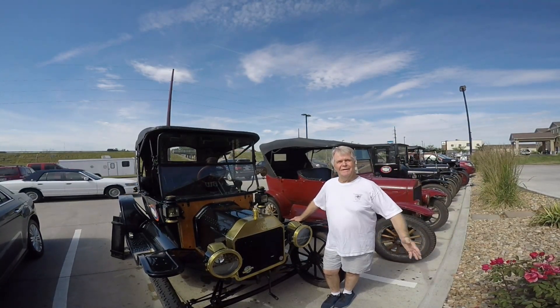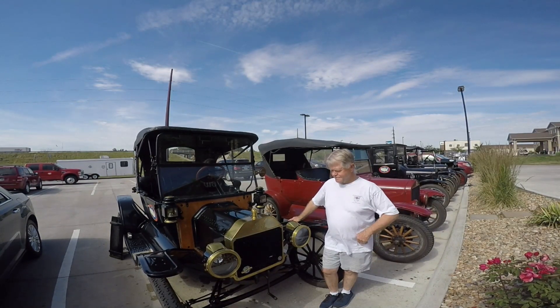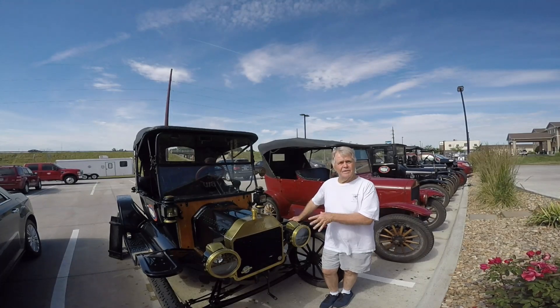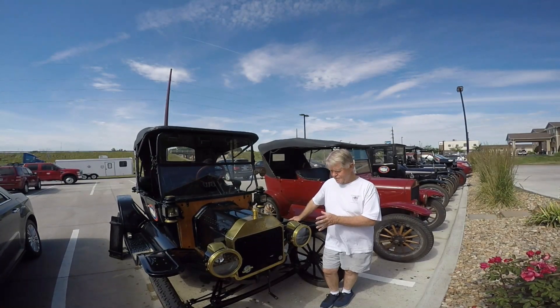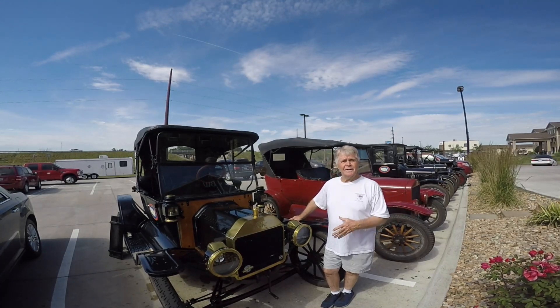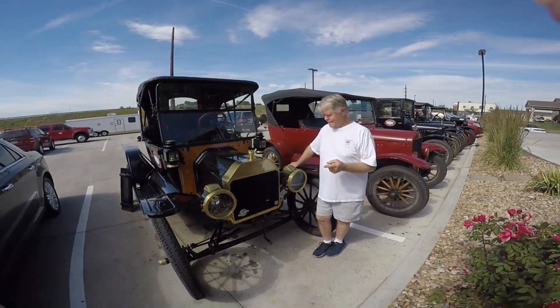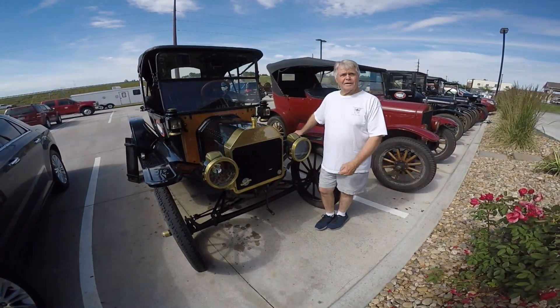They're indestructible. The only trouble I really had — this is a brand new radiator. I got it built because I knew it was going to take some heat. And it's been doing great. It didn't even work on the first day. I caught a rock in the radiator.